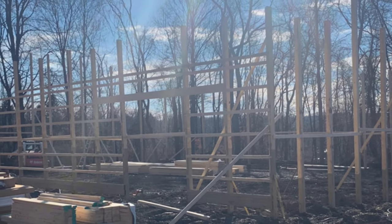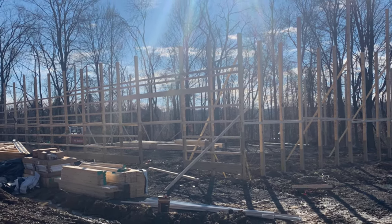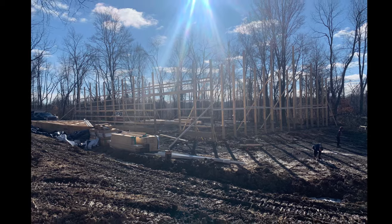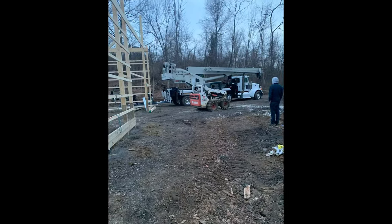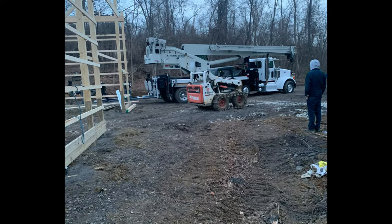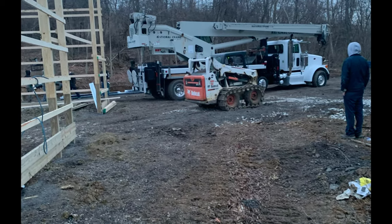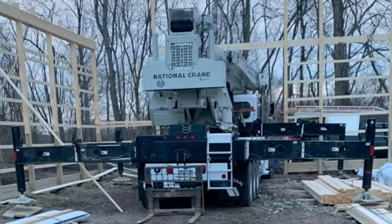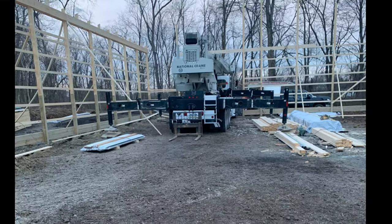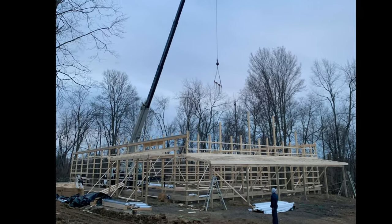The weather started cooperating as far as precipitation, but unfortunately this was late January of 2021 where temperatures took a drastic drop — we're dealing with temperatures in the teens. We're about four days into the construction and the crane has arrived to set the trusses. Thankfully it was a colder day so the ground was frozen, because this crane was about 80-some thousand pounds and we were concerned about it sinking into the mud. We set the crane up inside the building, working from the inside out as they kept setting the trusses working their way out toward the exit of the construction site.